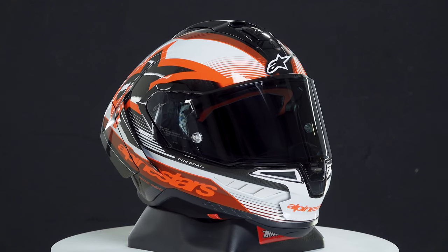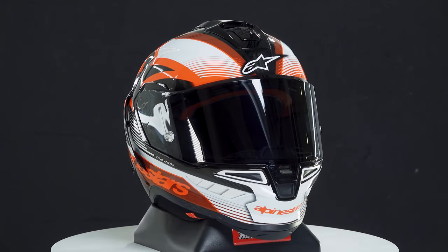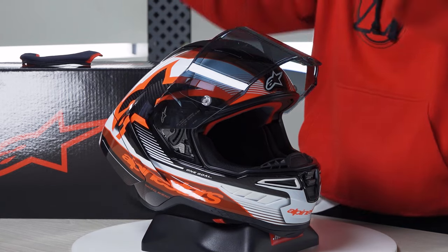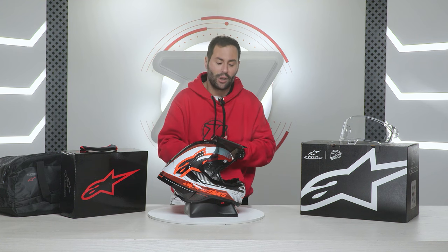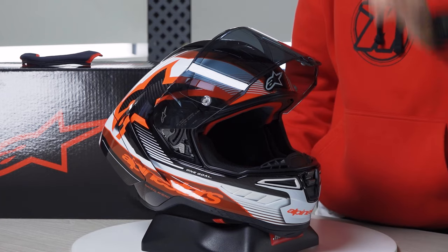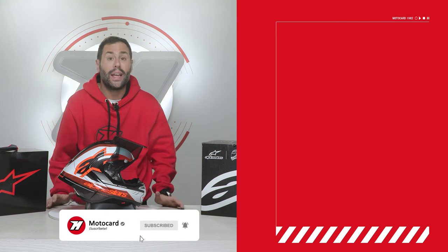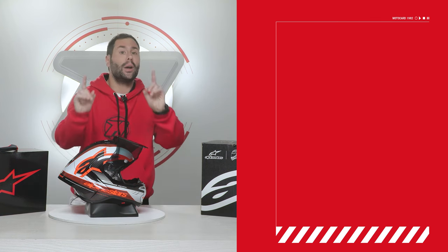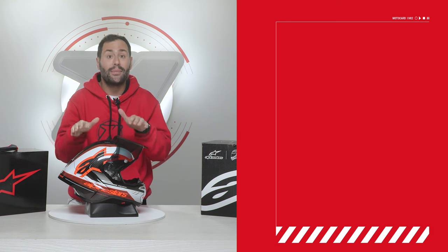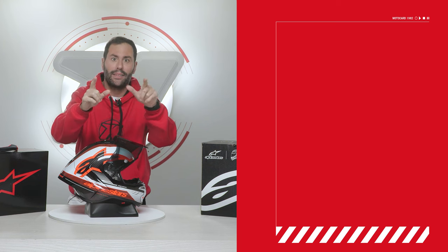Many thanks to the folks at Alpinestars for promptly sending us a sample, making us among the first in Europe to have it. Let us know what you think about this helmet in the comments below — whether you'd buy it, especially if you're a rider who goes for track sessions on weekends. We've left a link in the first comment with the updated price and availability. If you liked this video, leave us a like and subscribe so the community can keep growing.